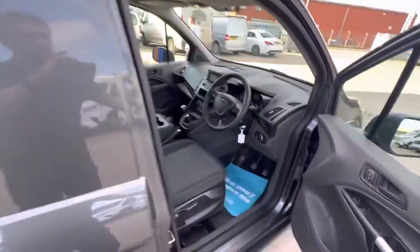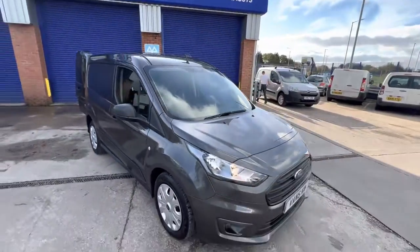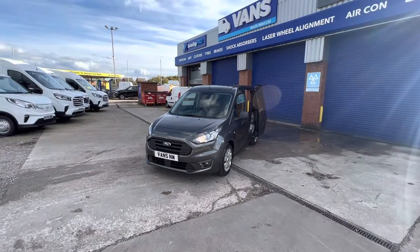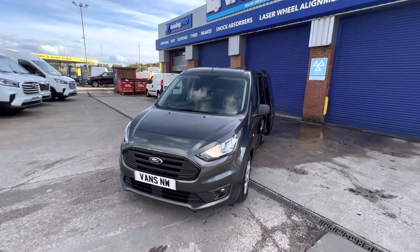I hope you enjoyed the video. If you'd like any more information on this vehicle, come down for an appointment. There are plenty of finance and additional warranty options available, and there is the balance of Ford manufacturer warranty on this vehicle until 2024. Give us a call on 01942 270 114 — thank you.